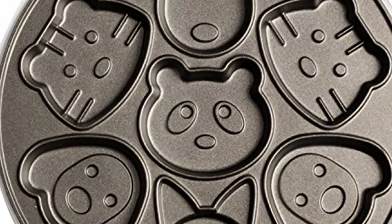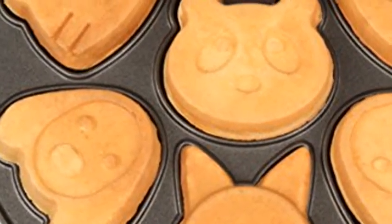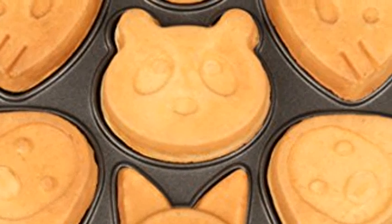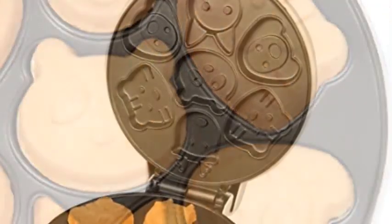Animal Pancake Pan — 7 unique and fun shapes. Non-stick pancake maker, perfectly shaped animal pancakes in minutes. Make perfectly shaped animal waffles in minutes that will lighten up your mornings and add a smile to your breakfasts with Cucina Pro's Electric Waffler.